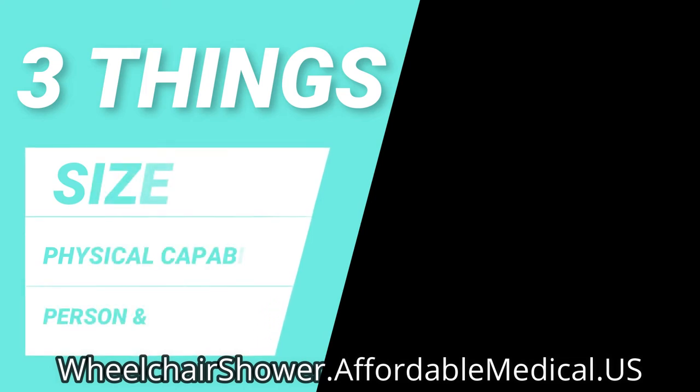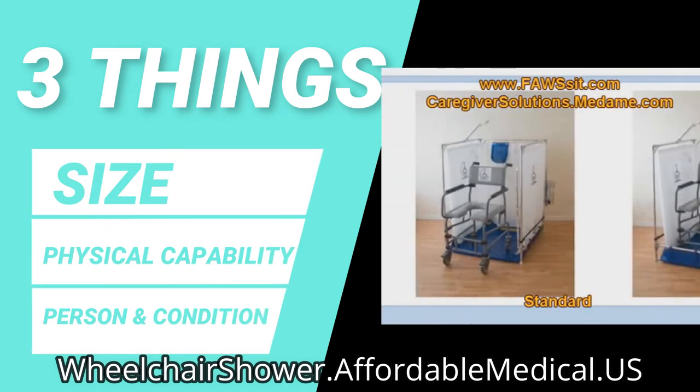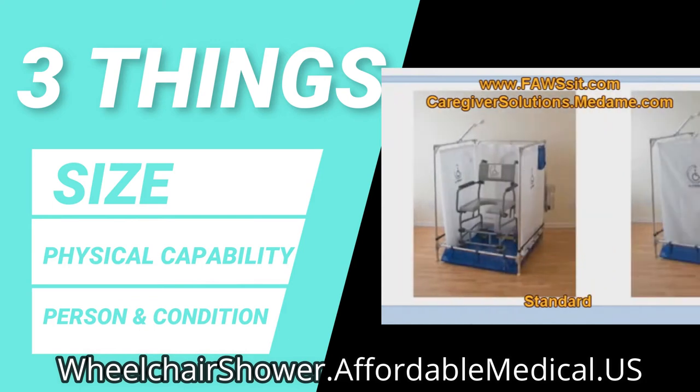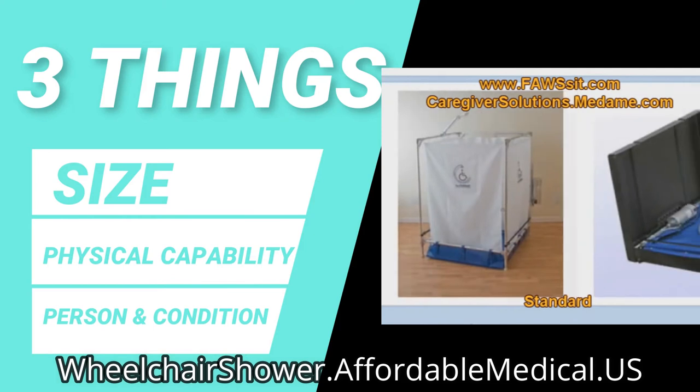When you compare the standard to the super standard, it's really a difference in the footprint of that unit. It's 36 inches by 36 inches versus 42 by 42 as the footprint between the standard and the super standard. And for the bariatric, it's 46 by 46.